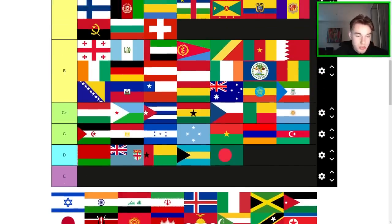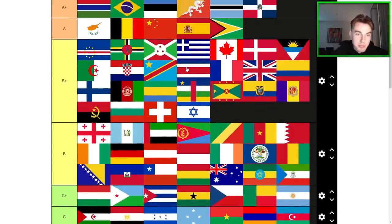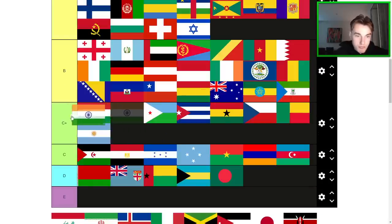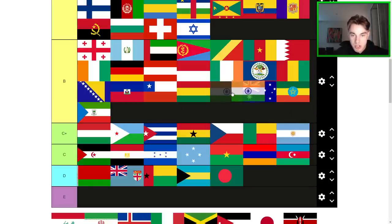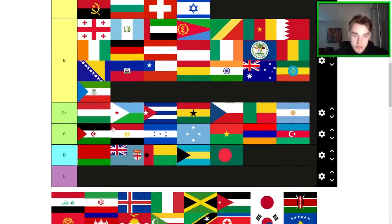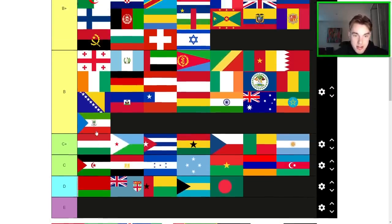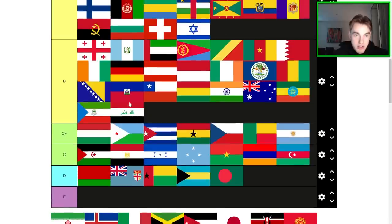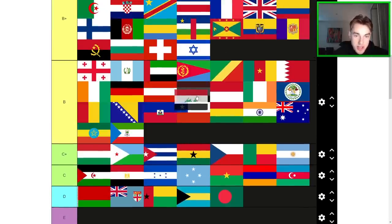Israel — actually a pretty good flag. Bottom of B+, yeah, that feels good. India — pretty cool flag but I don't really love it. I kind of wish the crest was bigger in the middle. So I think it's just a high C+, low B — it probably goes just above Australia. Iraq — much better version than the Egyptian flag. Probably bottom of B — not even that much worse than UAE.